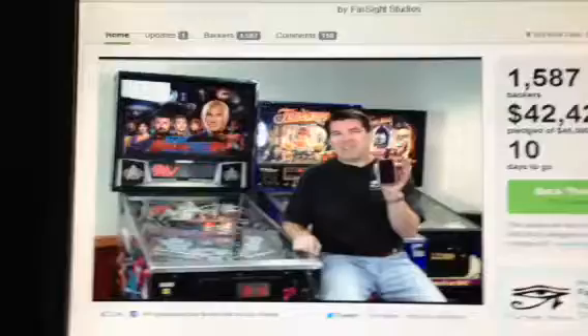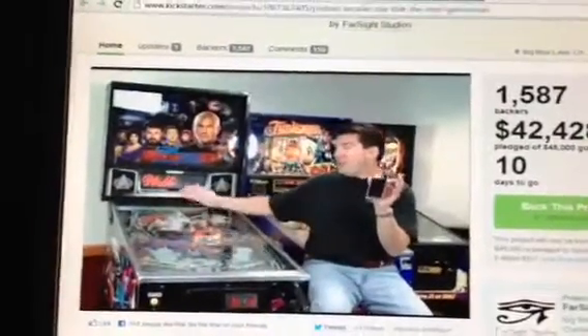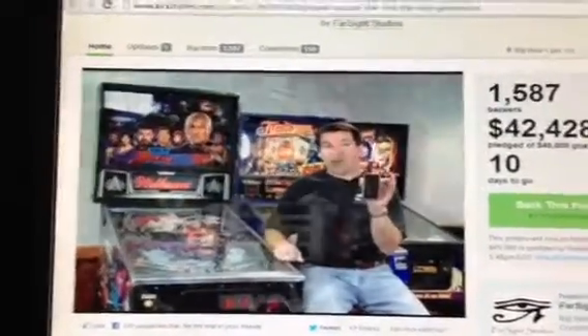Hope all is well. Hope you support your local arcades, play some pinball, and have some fun. Goodbye.